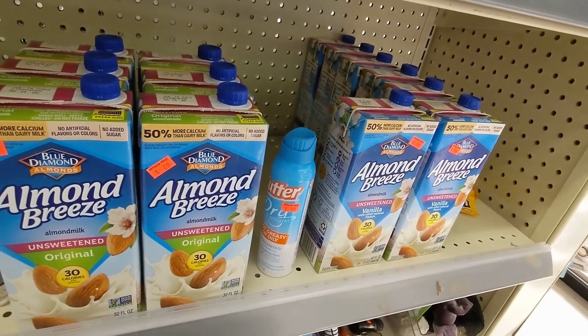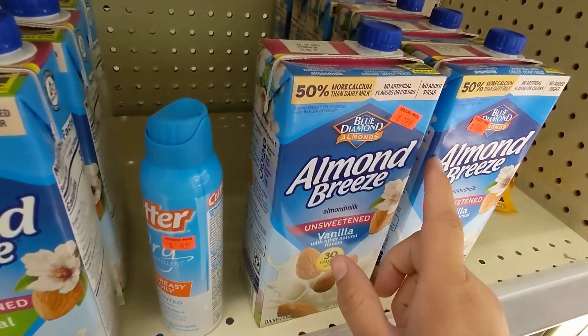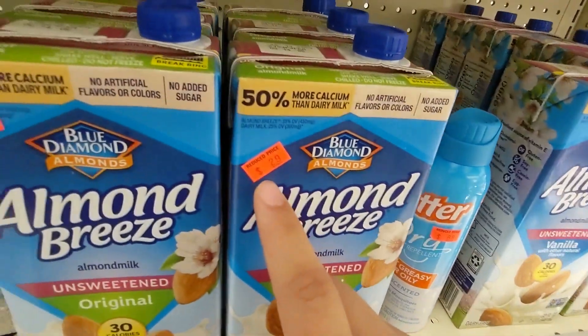Guys, look how many almond grease they have — the original one and the vanilla. This one is $3.99 and the original is twenty-nine cents.